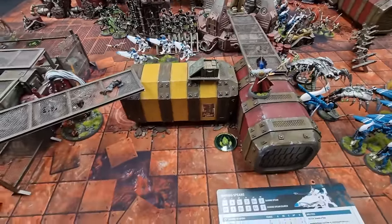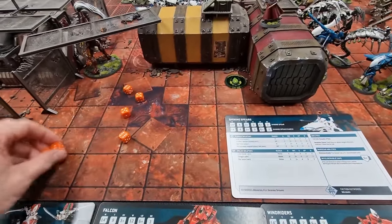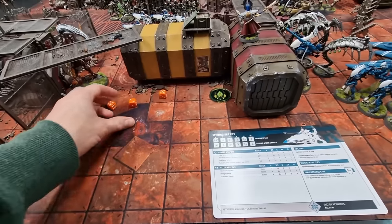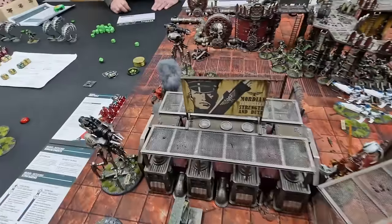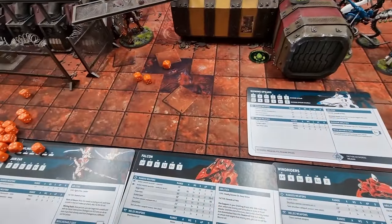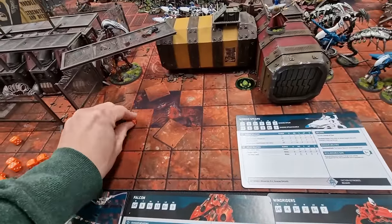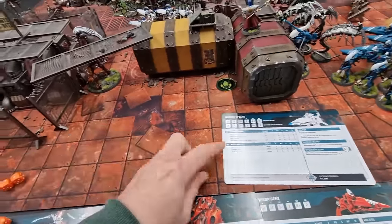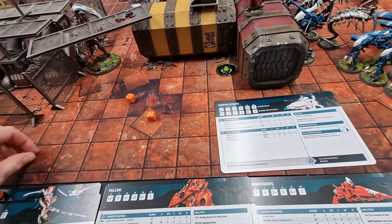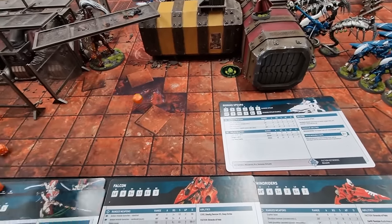Windriders fire Shuriken Cannons into the Necron Wraiths — looking for threes, sixes useful for sustained hits. Three bonus hits come through. Toughness six, strength six — fours to wound, re-rolling one. AP minus one, so four-plus invulnerable saves. Eight saves needed — a fair bit blocked but some get through; damage two in pairs. One Wraith model slain. Feel no pain from the Cryptech proving most useful. Wraith Guard fire — four shots, needing fours, re-roll single hit, two wounds come through. One blocked by invulnerable, one gets through for D6 damage: a two. Mike's feel no pain saves block it down to one wound. Frustrating shooting phase for the Eldar — the feel no pain on that unit should be banned.